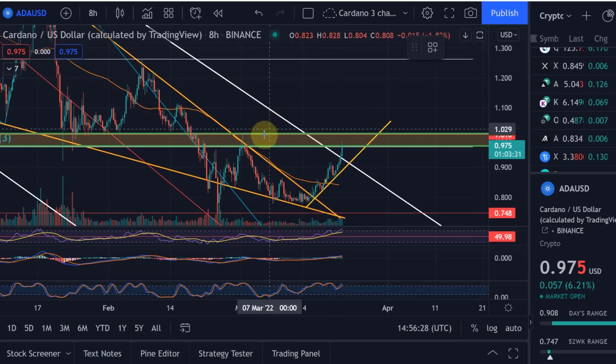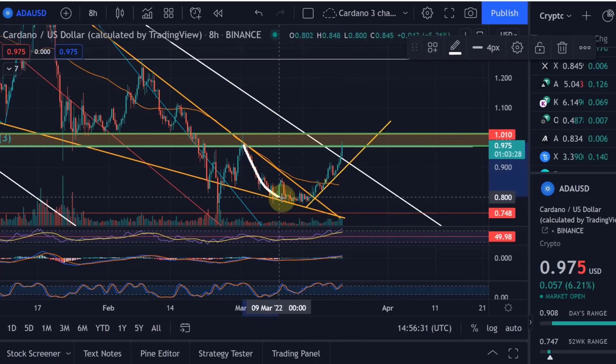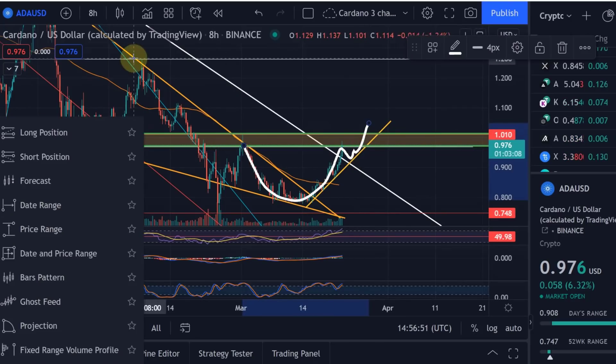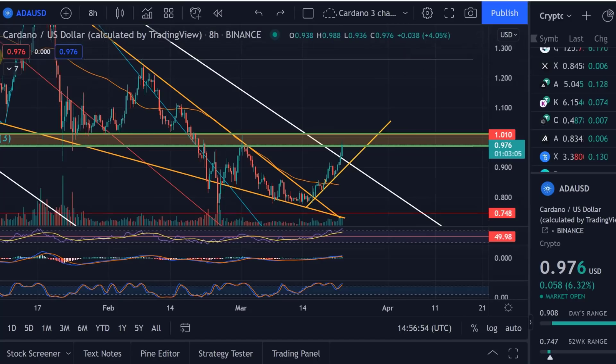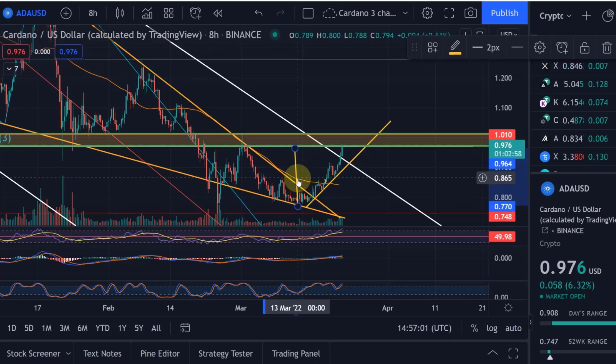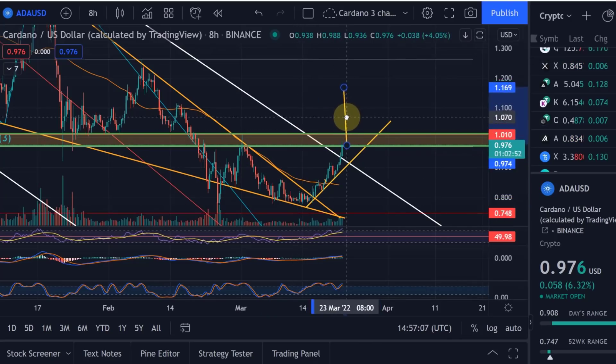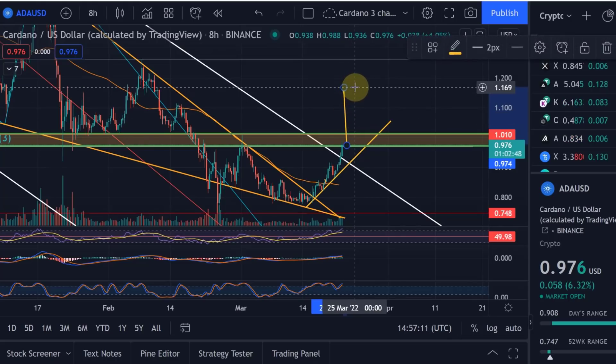We also talked in the earlier video about the potential of a reversal pattern forming here — a so-called cup and handle — where you form your cup, come down to retest that ascending trend line, form the handle with a little sideways movement, and then get the breakout to the upside. Using the pattern as a guide, taking the height of the cup and handle and adding it to the breakout point could take us all the way up to one dollar and 17.